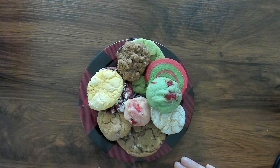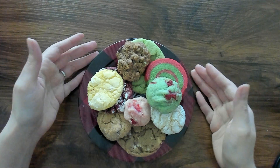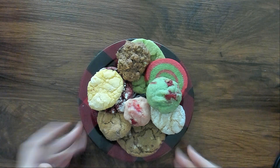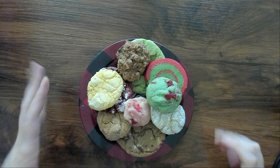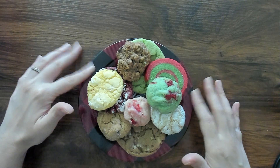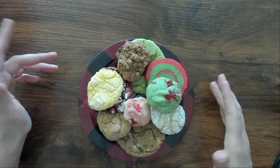Hello, welcome back, it's so good to see you. So today, I'm going to be sharing with you some of the Christmas cookies that we had at my family's cookie day.